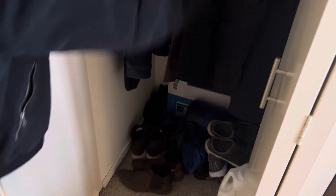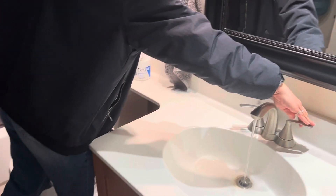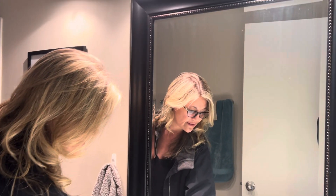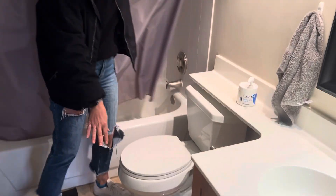Over here you have a coat closet. And in here is your bathroom. There's your water pressure. There's a medicine cabinet. Shower and tub. Beautiful tile.